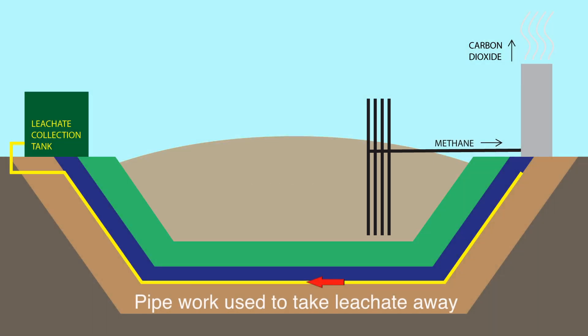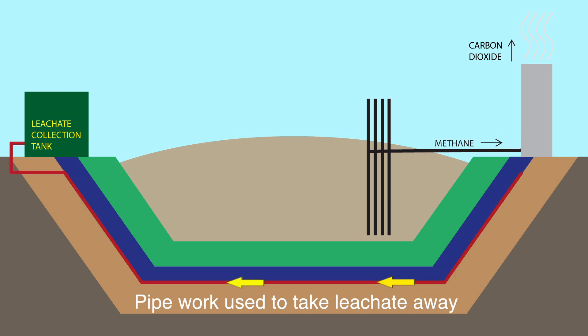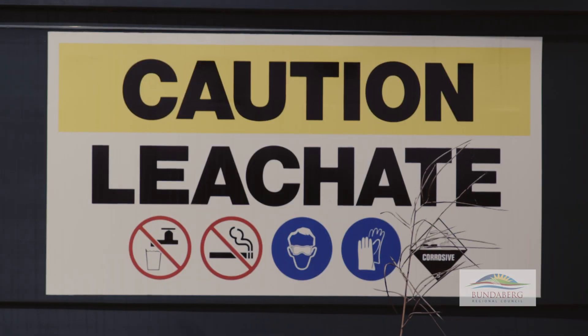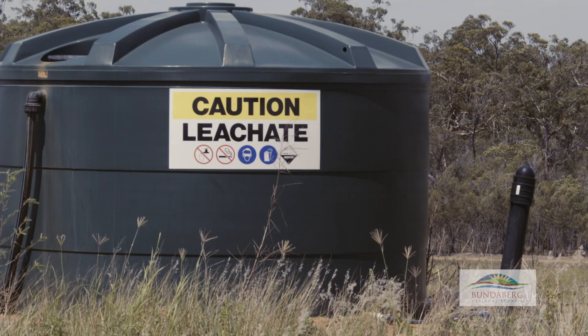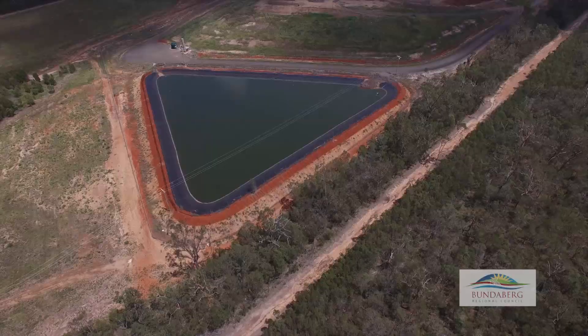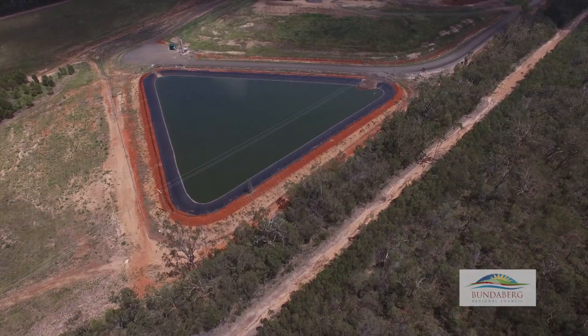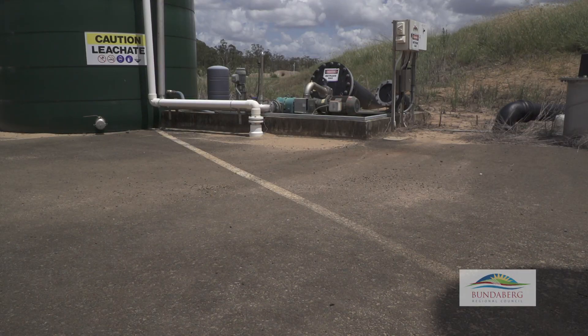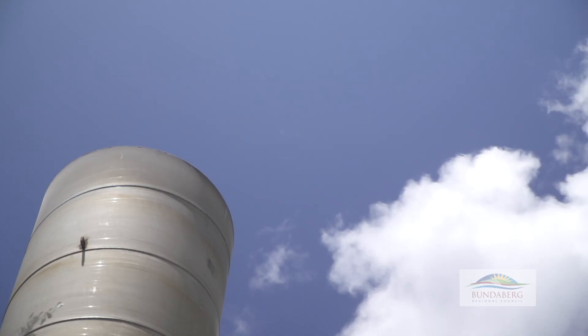The pipework takes the leachate away, which is the liquid waste from the waste mass. That is extracted and either stored in a dam or tanks and taken off to a wastewater treatment plant. We also have a series of pipework in there that extracts the gas and converts that to less harmful carbon dioxide.